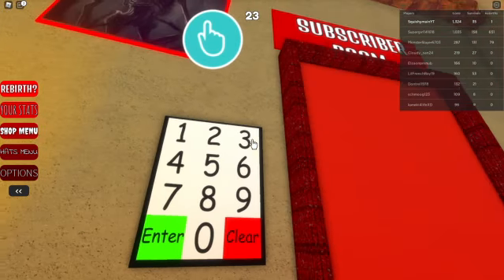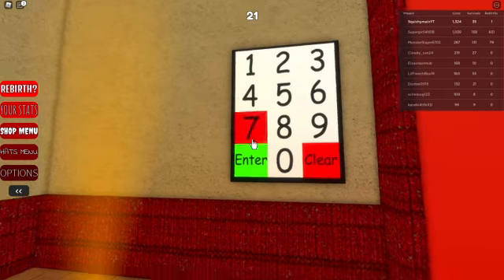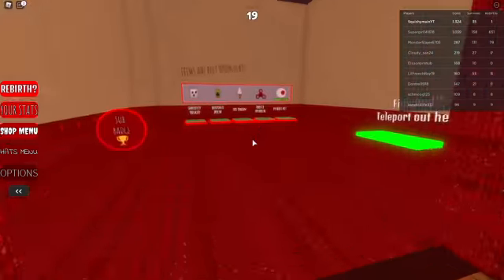Anyways, it should be 1337 and then enter, and then you can go right through.